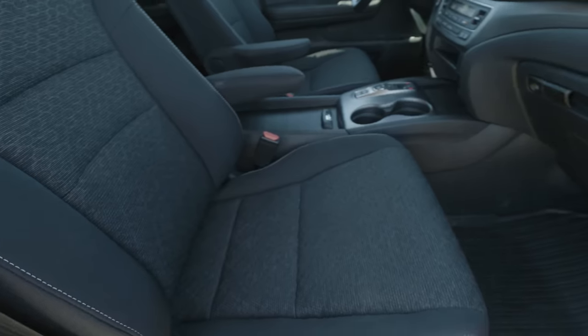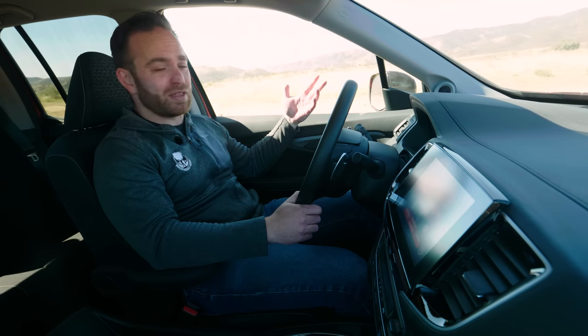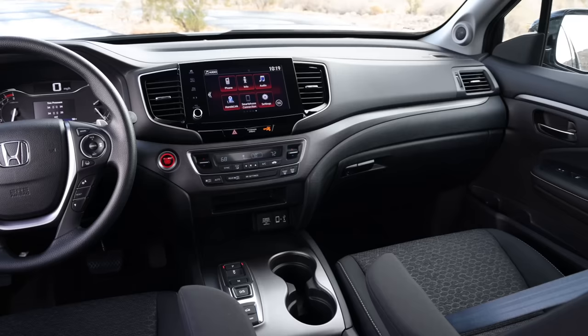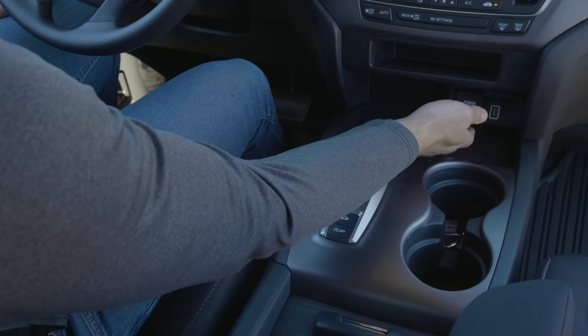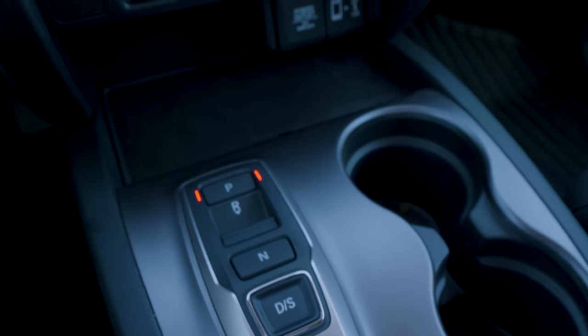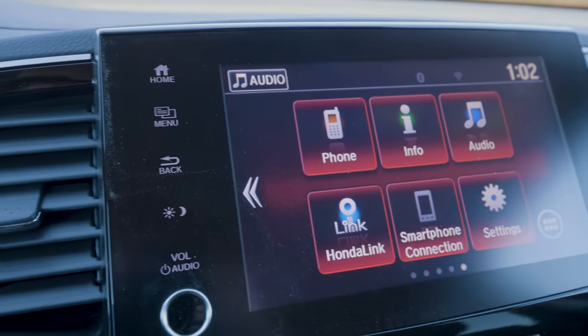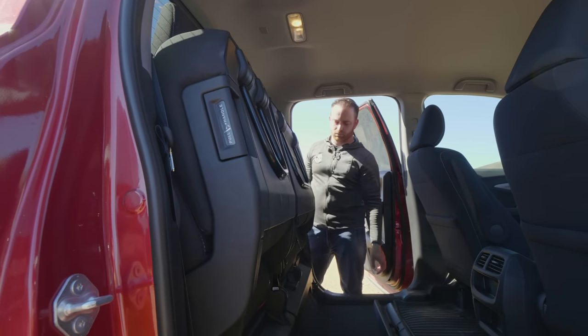On the inside, there is a ton of space in the Ridgeline — it's a Pilot after all. There's good driving position and decent materials. The Sport trim base has some hard plastics, but it's better than anything you get in a base Tacoma or Colorado. Moving up to the RTL and RTL-E trim levels, things get really nice. There's also great Honda storage solutions: multiple levels of storage in the door and below the infotainment screen, a massive center console bigger than anything in the class, USB ports, power outlets, and a decent touchscreen with a volume knob. Since the Ridgeline only comes in crew cab configuration, you get a big rear seat with more legroom than almost anything in the class, plus flip-up seats with a flat floor for storing large items.